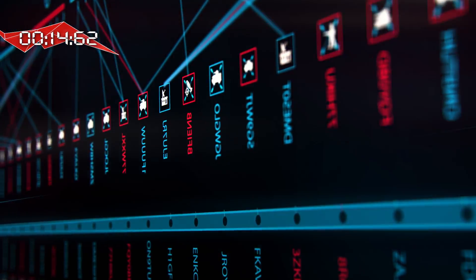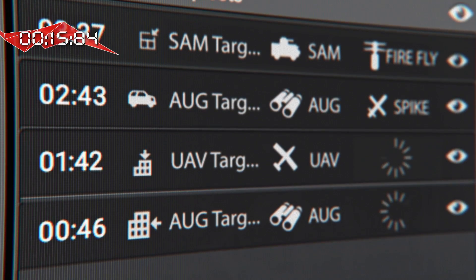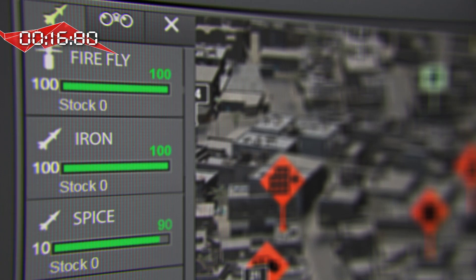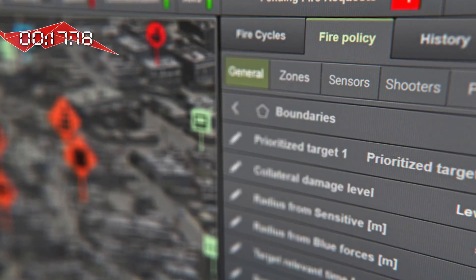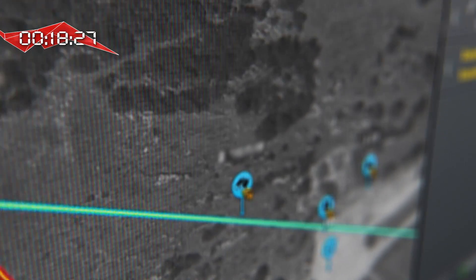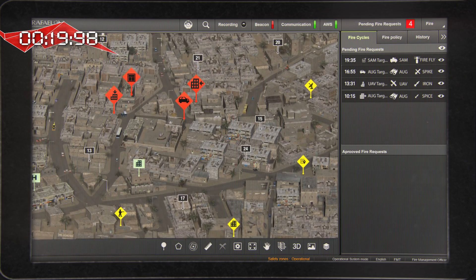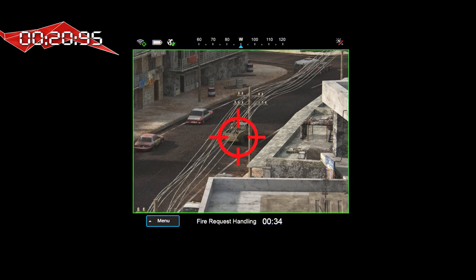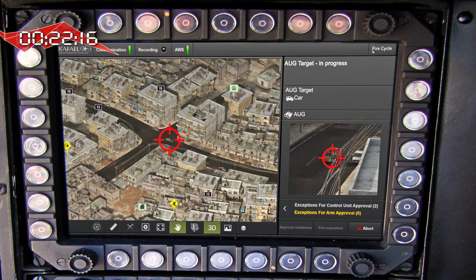It calculates all the data and within seconds it chooses the optimal shooter for each target, based on such parameters as location, line of sight, effectiveness and current ammo status. All that in accordance with the fire policy. The process can be performed automatically or controlled according to the commander's decision. As you see, the target is sent from the sensor to the shooter, who sees the target from his point of view on his sight.